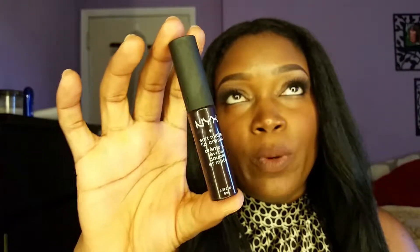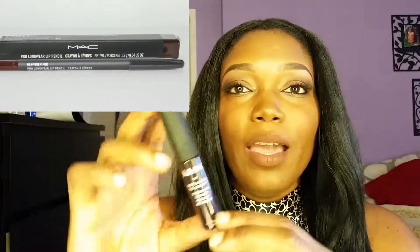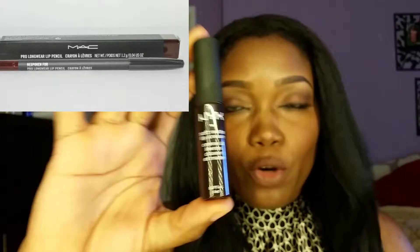The next lip product is a soft matte and the color is 'Transylvania.' I absolutely love this color — this color with my MAC lip liner is a great combination. It's not waterproof but it goes on very creamy and nice and just gives a rich look. I also put this on in my fall lookbook. This item was nine dollars.